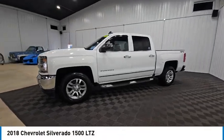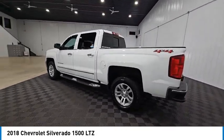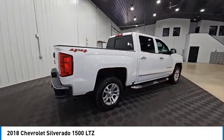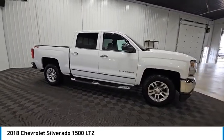Take a ride in the 2018 Silverado 1500. The Chevy Silverado 1500 has the lowest cost of ownership of any full-size pickup and is priced below $30,000. This vehicle has less than 125,000 miles.